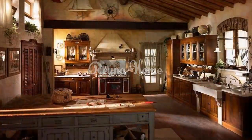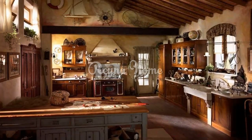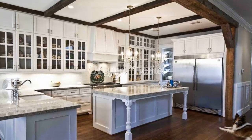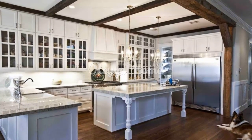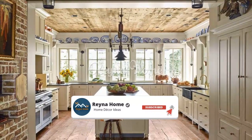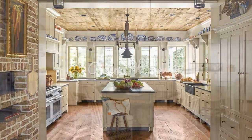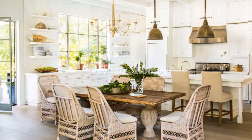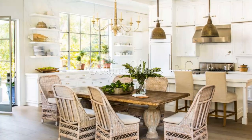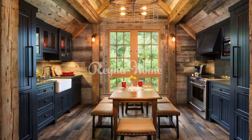A spacious kitchen island provides ample workspace and serves as a gathering spot for family and friends. Sliding barn doors are a creative way to introduce farmhouse charm, separating the kitchen from other living spaces. Distressed and worn finishes on cabinets and furniture contribute to the rustic and aged appearance that defines farmhouse style.